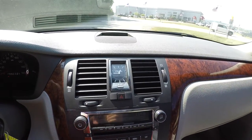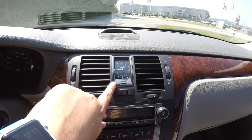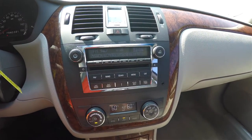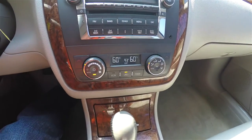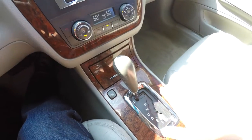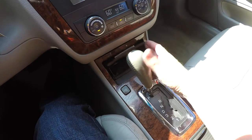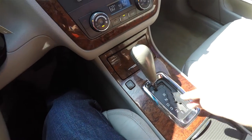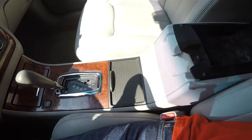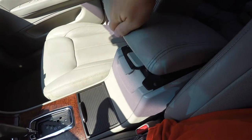Moving down the center stack, you have vent controls and a clock. There's also an AM/FM/CD player and dual-zone automatic climate control with exterior temperature display. Burl wood continues on the console, along with cup holders and dual-level storage in the center armrest.